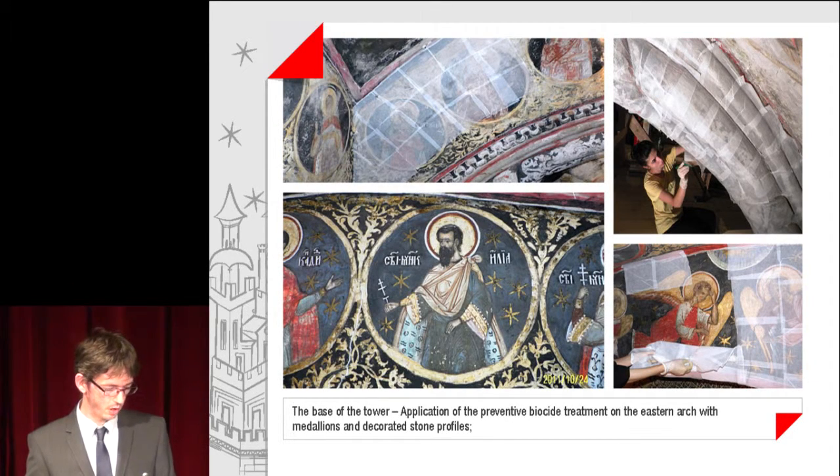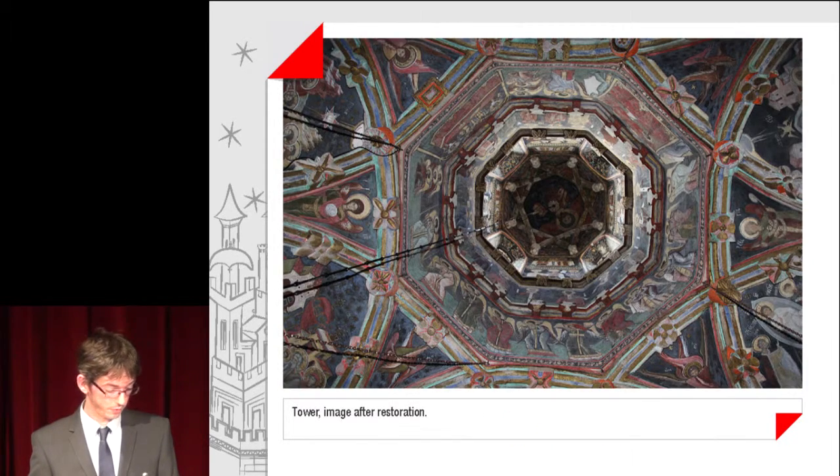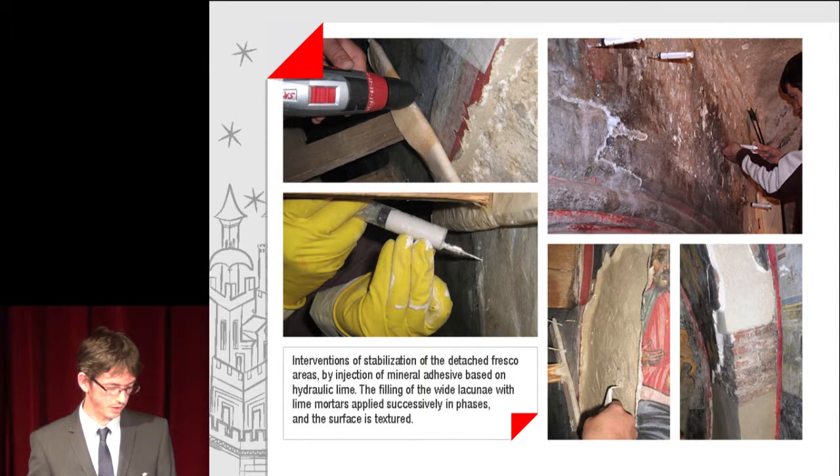The base of the tower: application of preventive bio-seed treatment on the eastern art, with medallions and decorated stone profiles. Images with the tower before and after restoration. Interventions of stabilization of the detached fresco areas by injection of mineral adhesive based on hydraulic lime, and filling of wide lacunae with lime mortar supplied successively in phases with a textured surface.